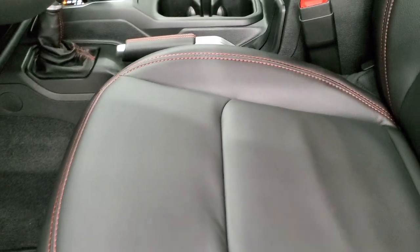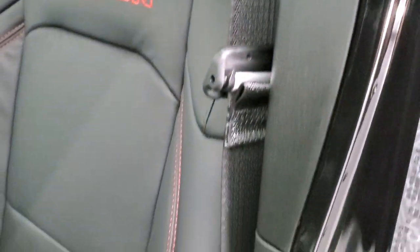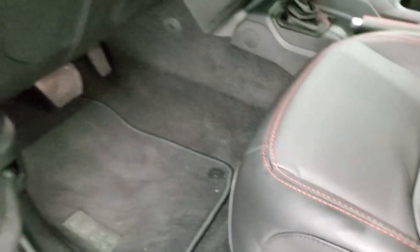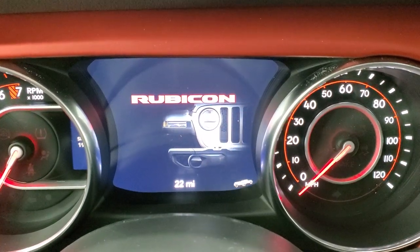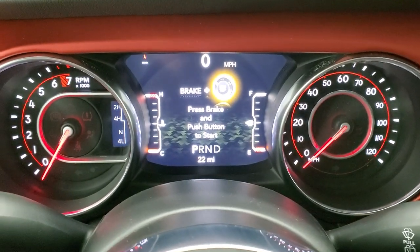Inside, those leather trimmed bucket seats are really nice with red stitching throughout. The Rubicon logo is stitched into the backrest. You get driver seat height adjuster, lumbar support, factory floor mats, power mirrors, and power locks. These seats now come standard with side airbags.